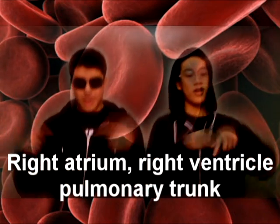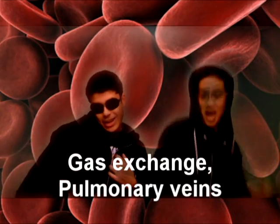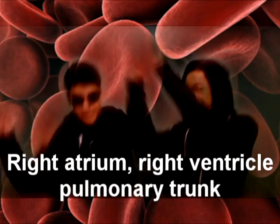Right atrium, right ventricle, pulmonary trunk, pulmonary arteries, left and right lung. Gas exchange, pulmonary veins, left atrium, left ventricle, and around again.